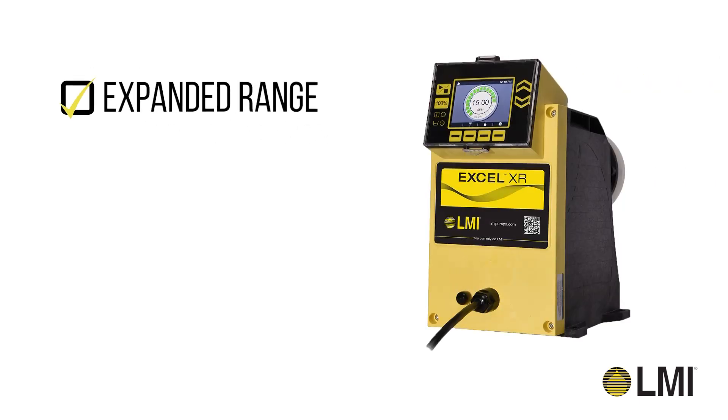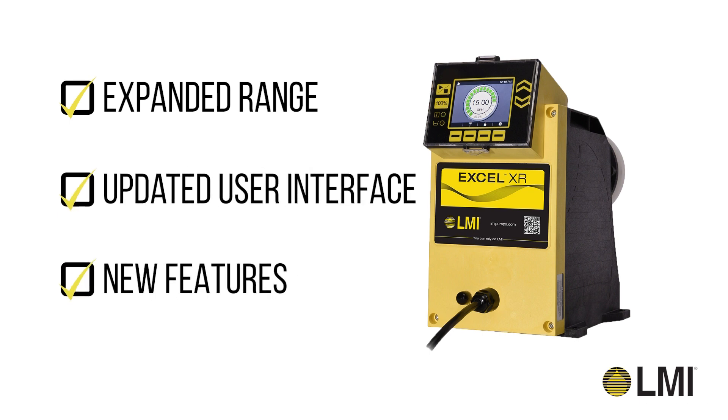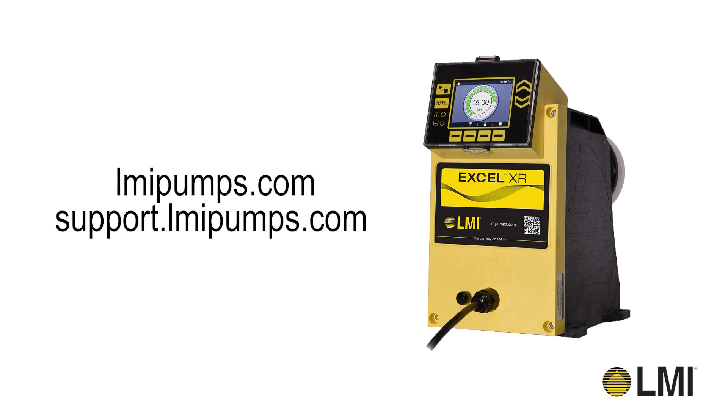Constant chemical metering controlled your way with the features you demand. For more information, visit LMIPumps.com.